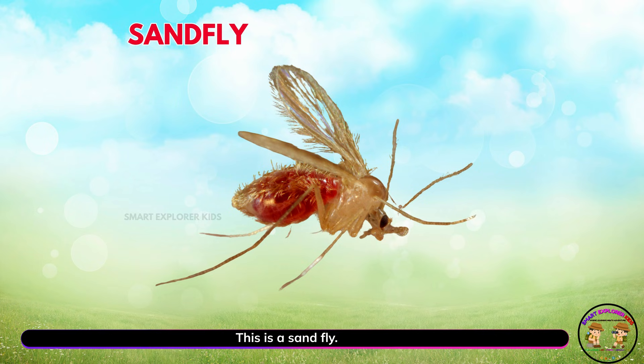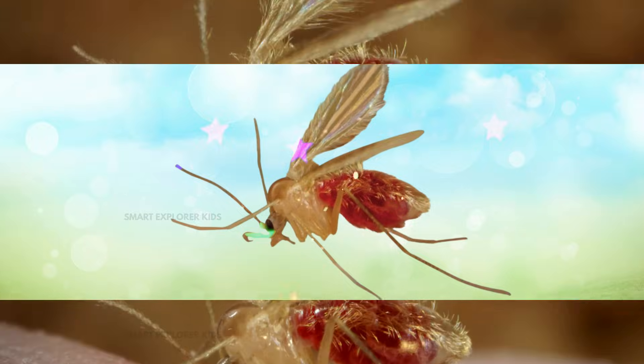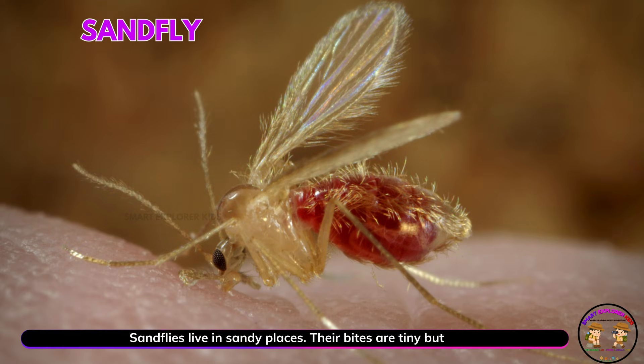This is a sand fly! Yay! Sand flies live in sandy places. Their bites are tiny but itchy.